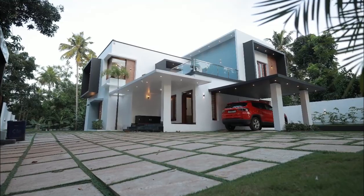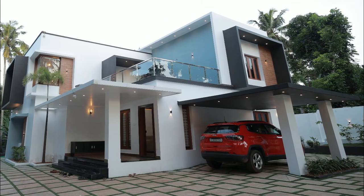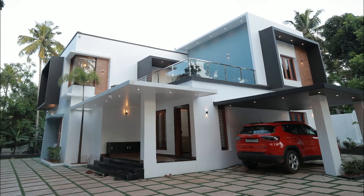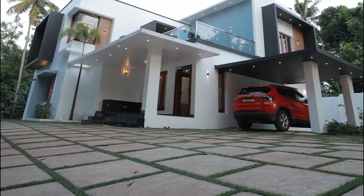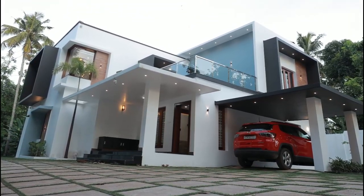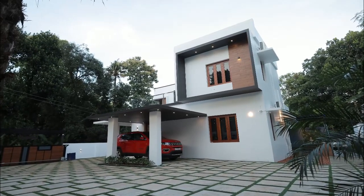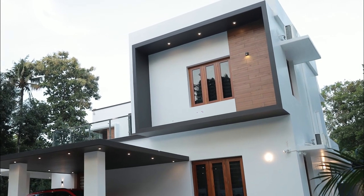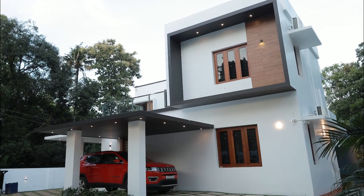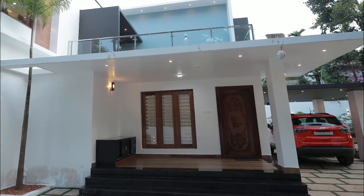Welcome to Home Sweet Home. Today we will look into a splendid box elevation home in 2,963 square feet. This double-story house stands on a spacious lot. It is themed in black and white exterior with a wooden design in the front. The car porch is attached to the house.